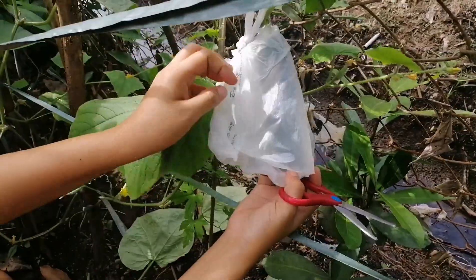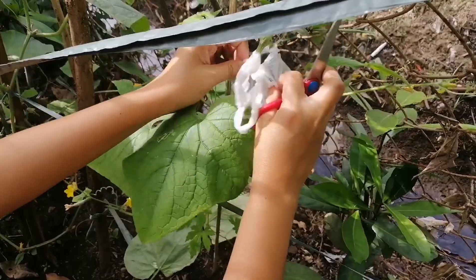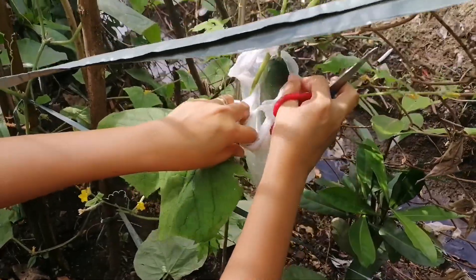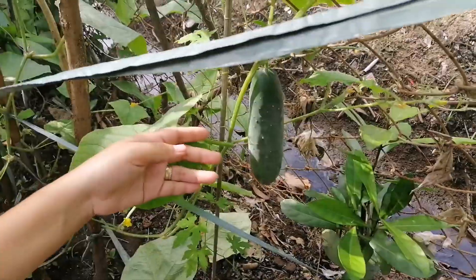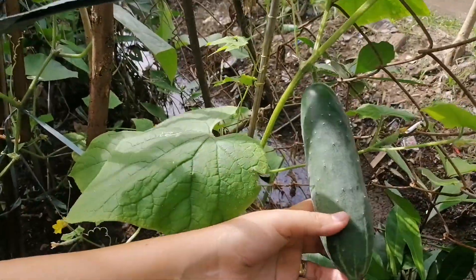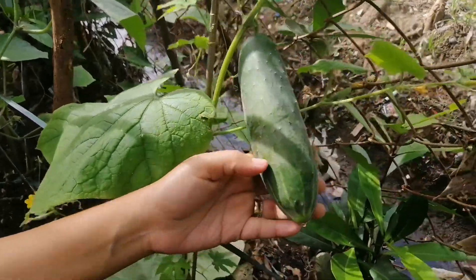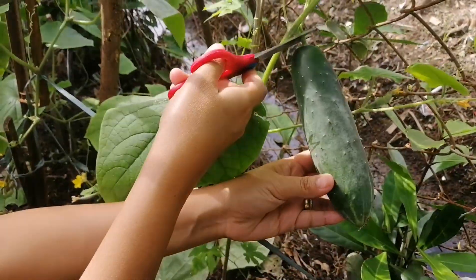I covered it with cellophane to protect it from insects. So we're going to remove the cellophane first and then we can already harvest — sorry for the background noise. Isn't it amazing? It's already big, right? So it's already good for harvest. I'll just cut it here.